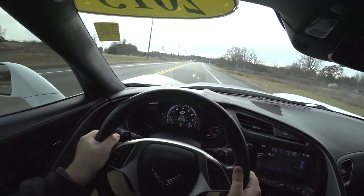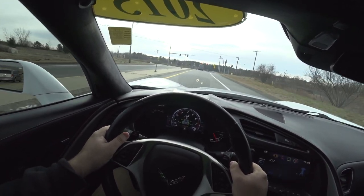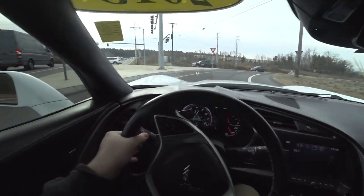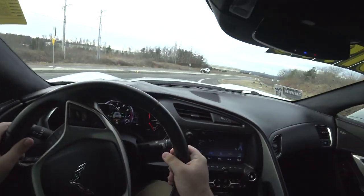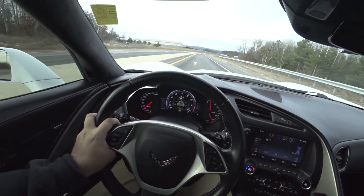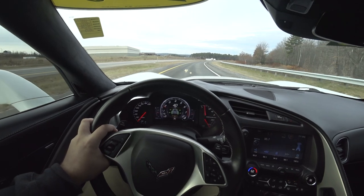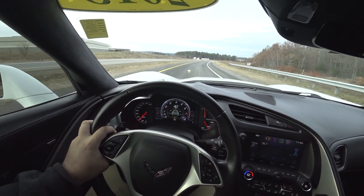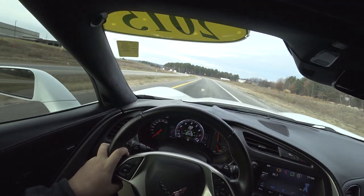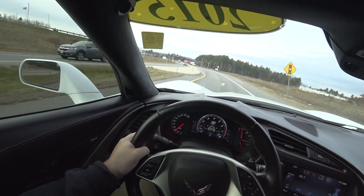Oh, my goodness. That hurts my ears on the inside. Why don't we go back to tour — let's quiet it just a tad. That's a bit excessive.